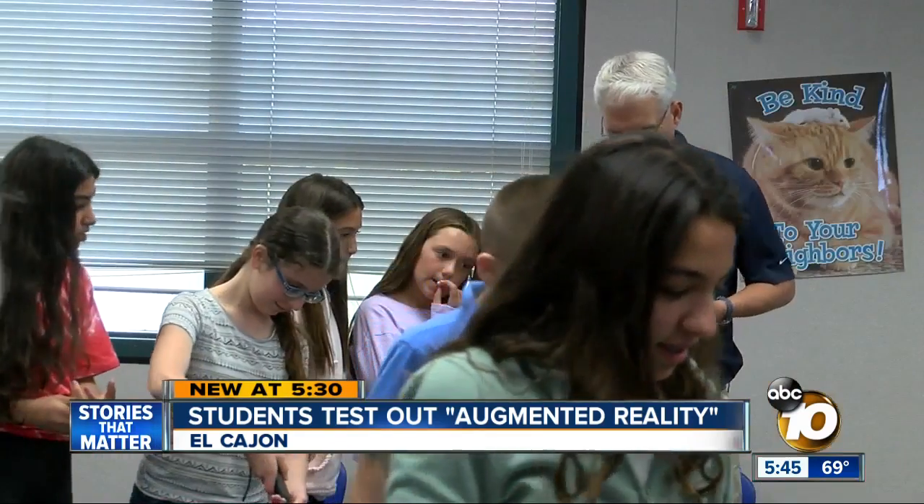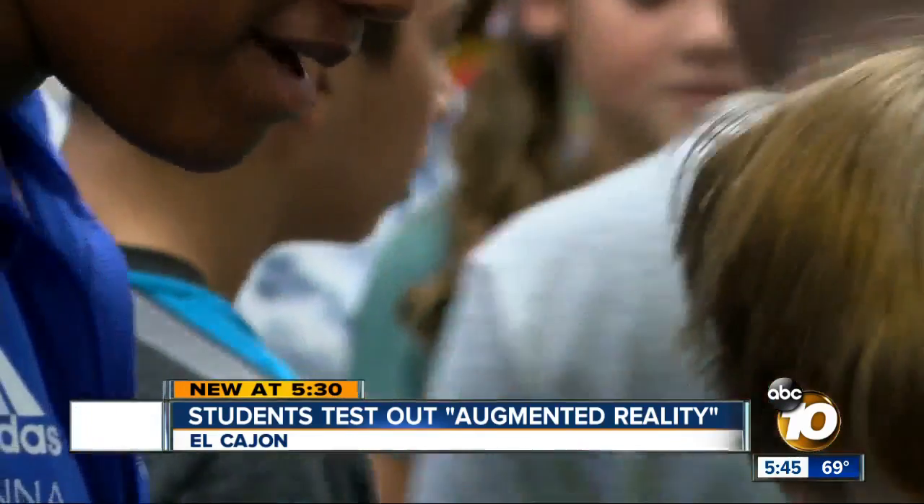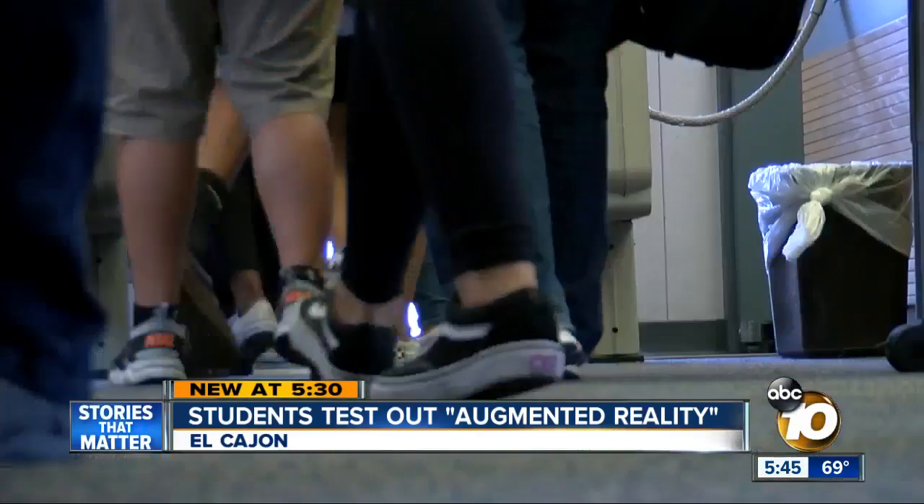A successful trial. Cooler than just looking at a book when you can actually see it where you are. Even the teachers are geeking out. It's almost like Star Trek. You get to the point where you can actually walk into a model and walk around it. You see that stuff in the movies, but now we're actually kind of getting into it. In El Cajon, Matt Boone, 10 News.